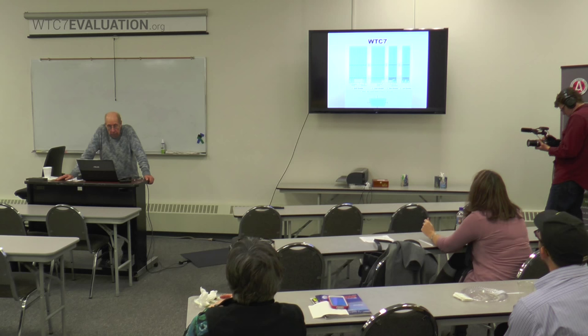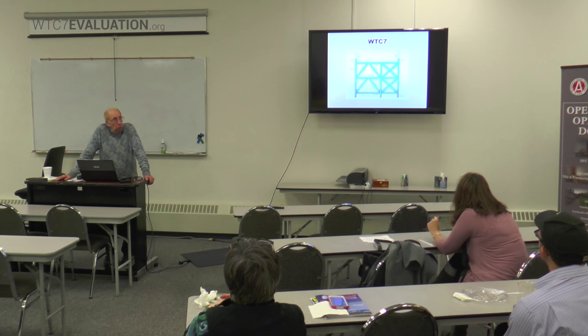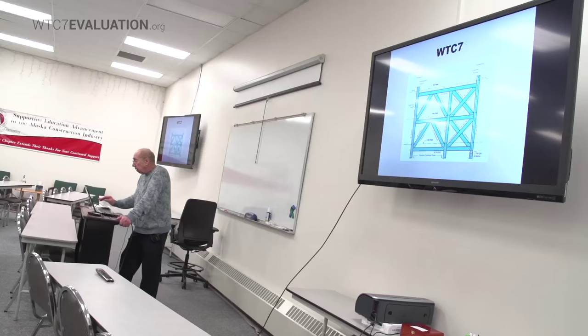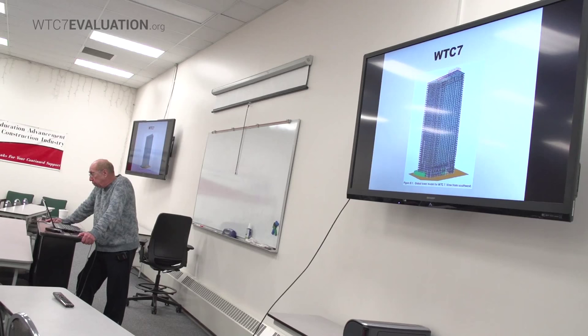One of the things I am looking at, which to my knowledge others have not looked at, is whether there was a problem in the foundation. I'm trying to get the information to address that issue. This picture shows different elevation views — north, south, east, and west. This view shows a cross-frame system of the exterior, and this is the global tower model for WTC-7 from the southwest viewpoint.